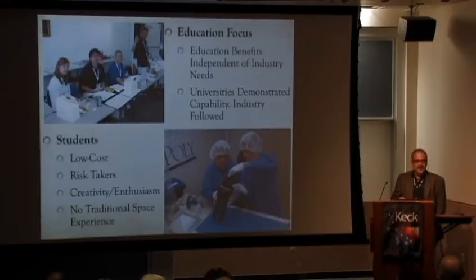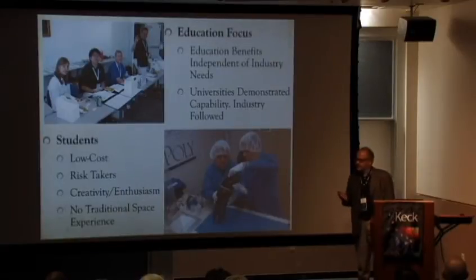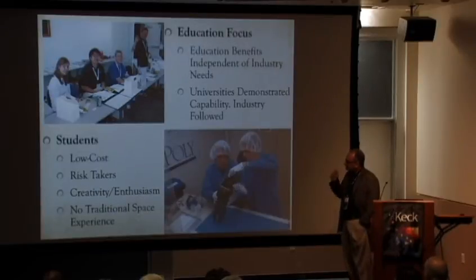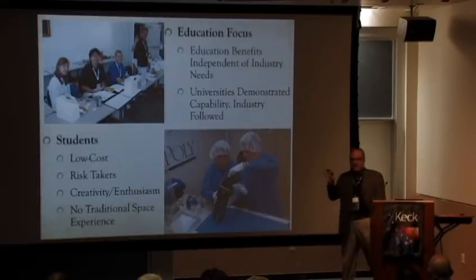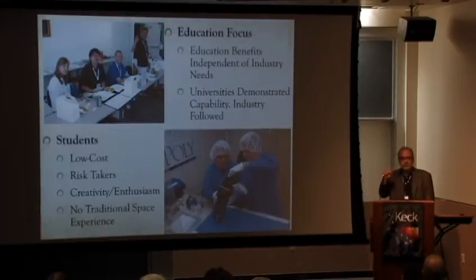The other key factor: we had students. I cannot emphasize enough how important it was that these were student satellites. For one thing, pizza is a lot cheaper than engineer salaries. And these people are crazy — they really will take risks, they don't care. They're very creative, very enthusiastic, and they have no experience, so they don't know that they cannot do this. It was a really interesting group of people that made this happen. And those people are working in industry right now — still crazy, truly contaminating the industry.